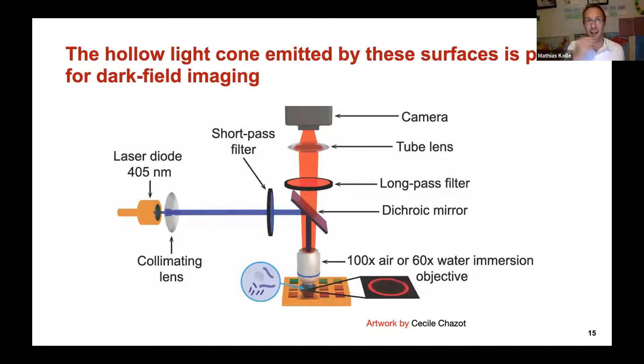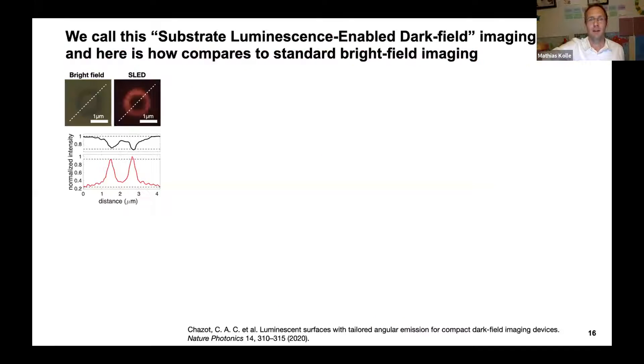With the Bragg reflector, emitting layer, and micro-patterned bottom reflector — a very simple structure — we can create this hollow cone of light emission profile. This is perfect for dark field imaging. We call this approach SLAT — Substrate Luminescence-Enabled Dark Field imaging. We do dark field imaging without any dark field equipment on our microscopes, just a blue diode to excite our light source, a standard microscope, and the Bragg reflector matched to the objective's numerical aperture.